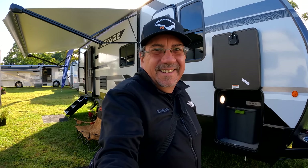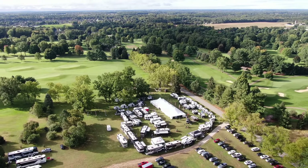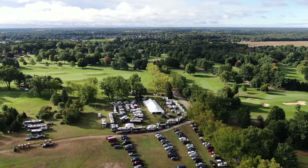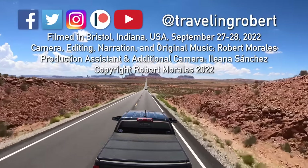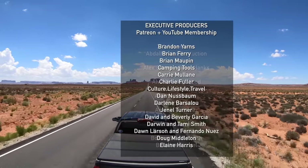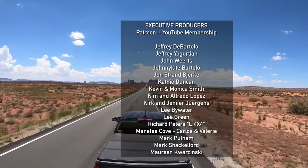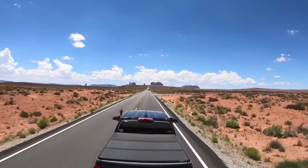So until the next one, thank you so much for watching and see you on the road.